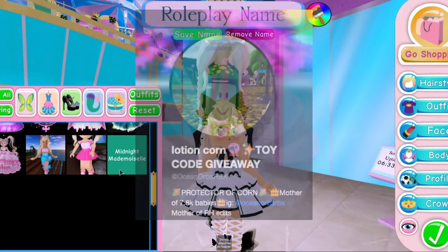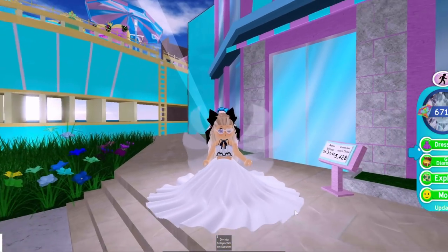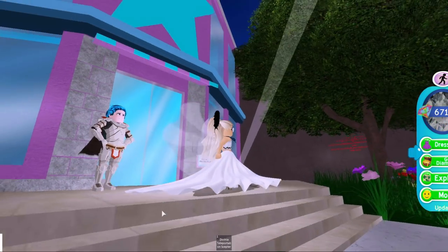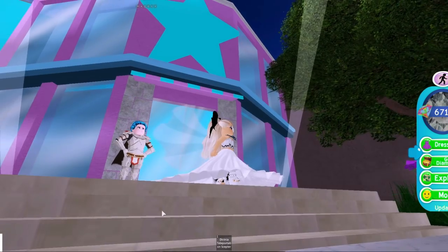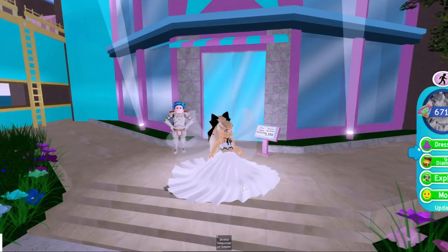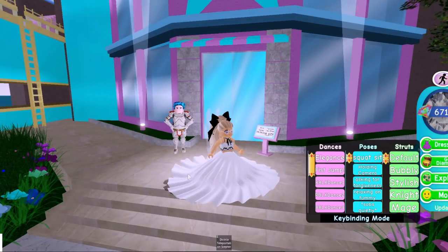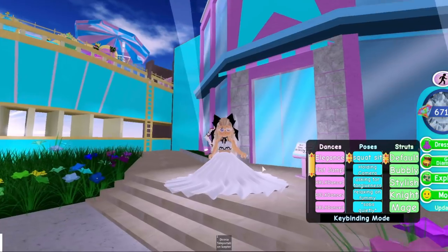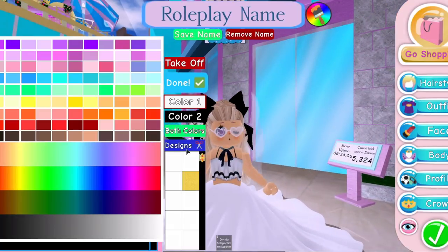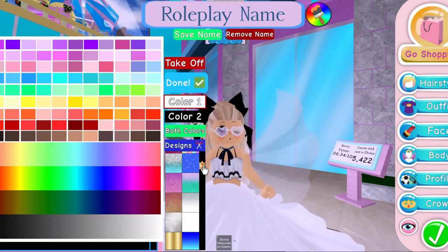If you put this on, it looks like this. If you have certain animations, it does clip through the floor, but you can put heels on to deal with that. The default strut makes it not clip through the floor, just so you know.